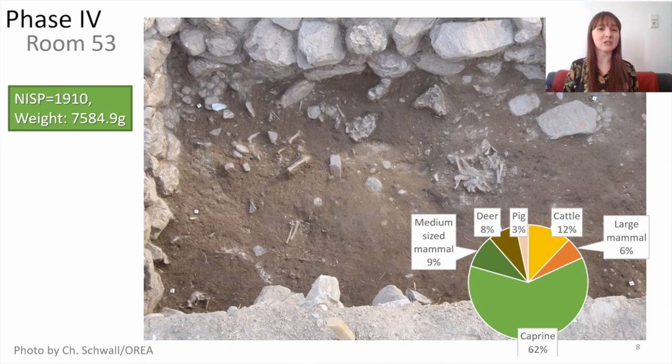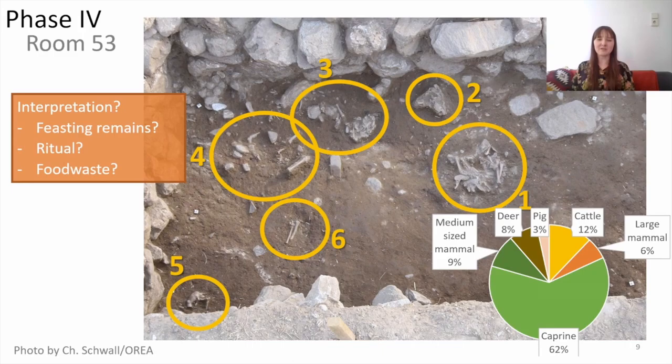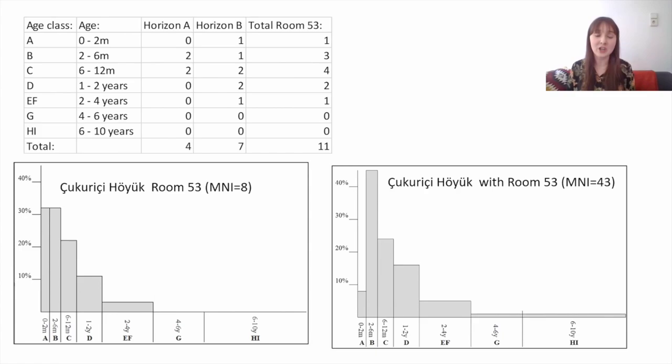Most of the sheep and goat were quite young individuals and quite a few of them were found in articulation. The excavators found that the bones were sitting in six little distinct piles on the floor. So how to interpret this? Some feasting remains, some ritual, or maybe just household everyday waste? In order to interpret this assemblage I compare it to the rest of the site and first I look at the ages of the sheep and goat.